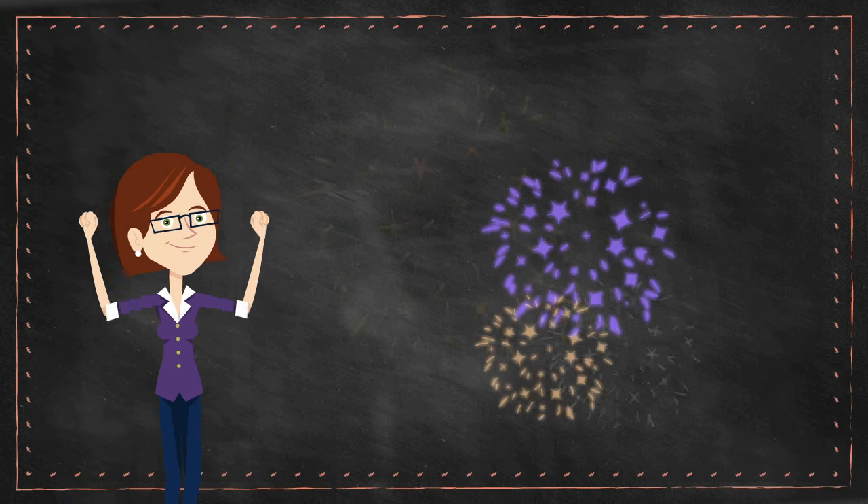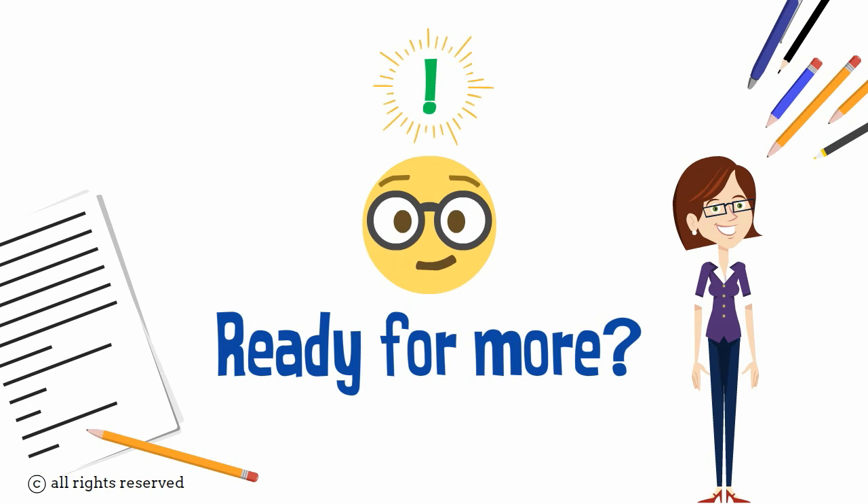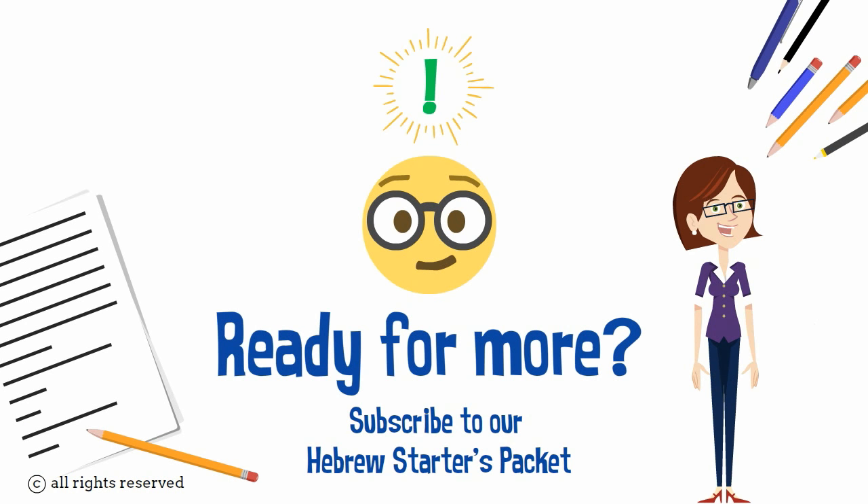That's all for now. Are you ready to learn the next few letters? Click here.